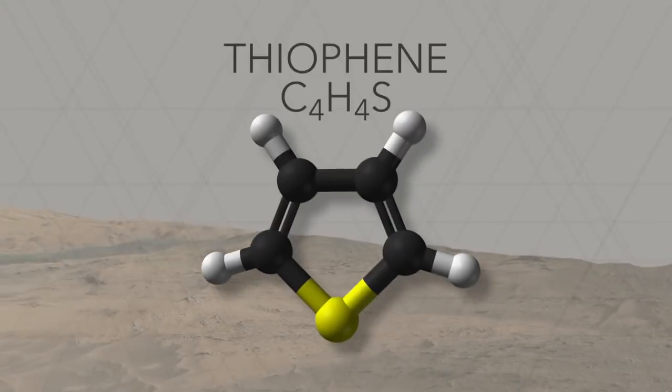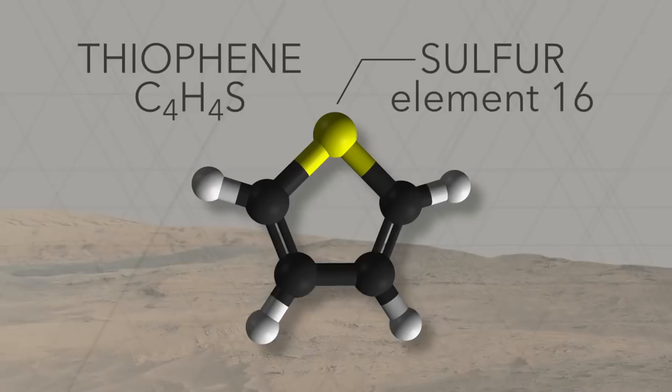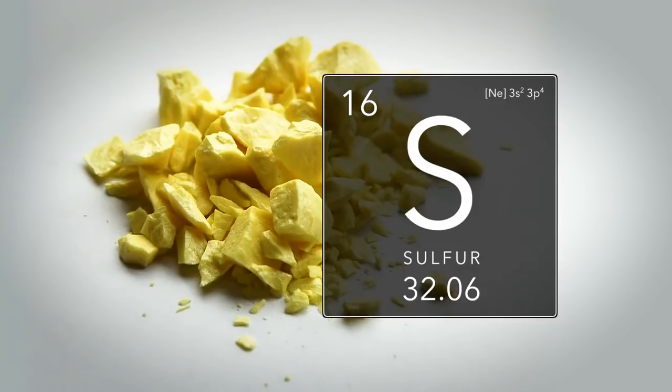This new detection is exciting because it comes from rocks that are billions of years old, meaning that the organic material within them is extremely ancient. Some of the organics that SAM has detected contain sulfur, likely introduced through geological processes.